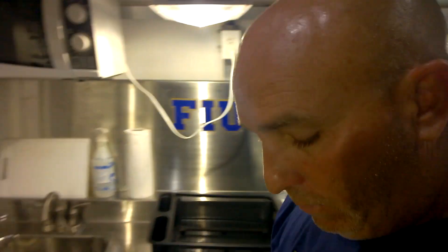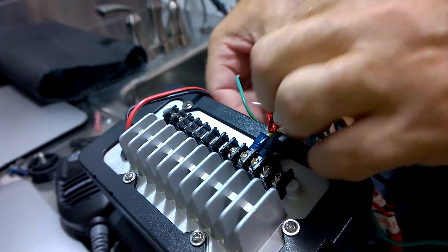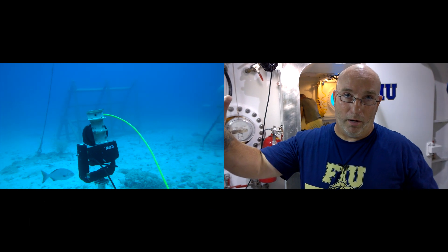How much time do we have left? We have about 20 minutes before we need to start heading up. My main goal right now, my task, is to get communication between the two locks, also in the wet porch, and then to outside in the water column.